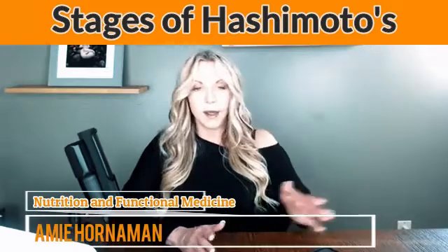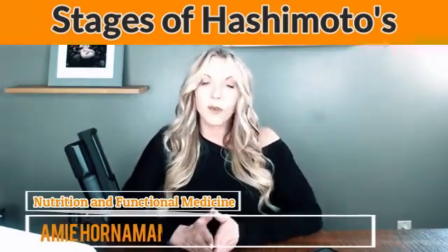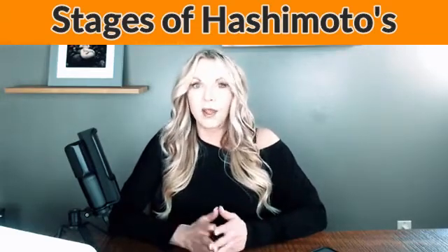Let's go over the stages of Hashimoto's. Like I spoke about with my recent patient, she was really in stage two. So stage one of Hashimoto's is when the antibodies are relatively low and someone is just in that genetic predisposition phase, where we see very low antibodies sometimes.